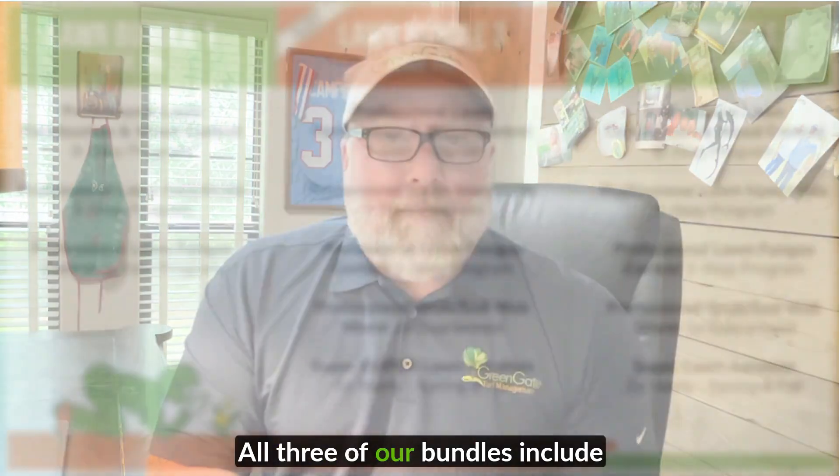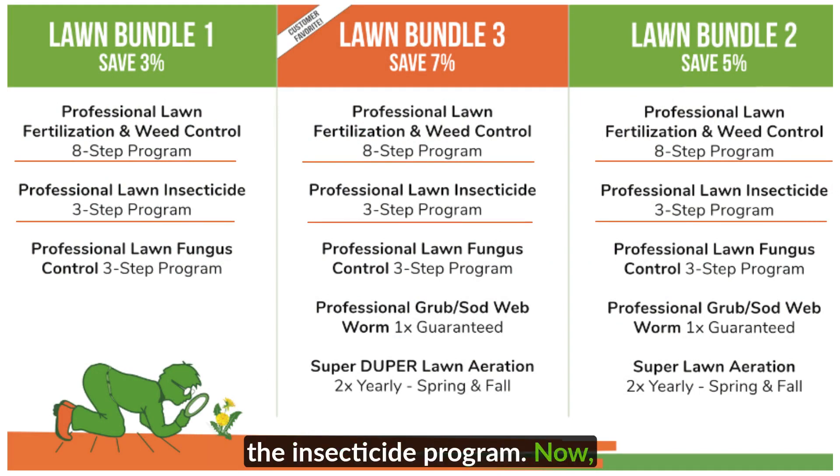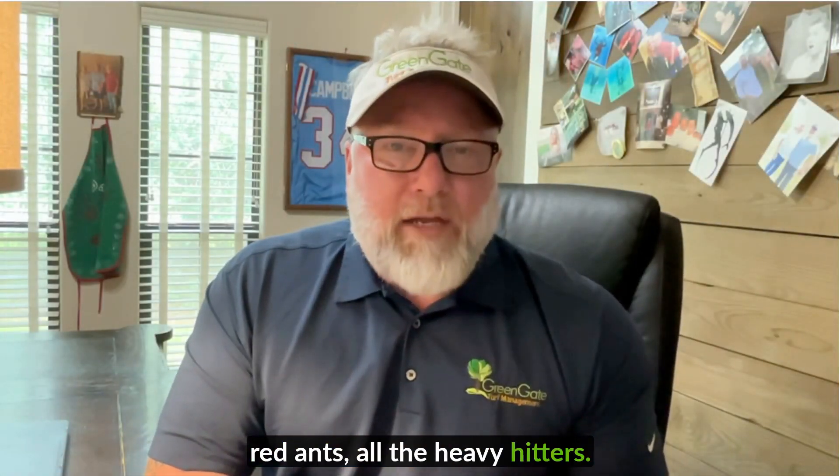All three of our bundles include our eight-step lawn fertilization and weed control program. All three of the bundles also include the insecticide program. Now this is not a suppression program like you would find with a national franchise, for example. This is an elimination — we guarantee the service. So it covers chinch bugs, ticks, fleas, red ants, all the heavy hitters.